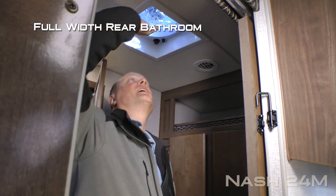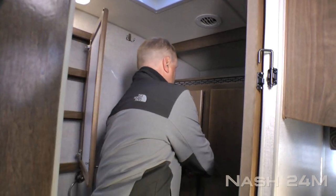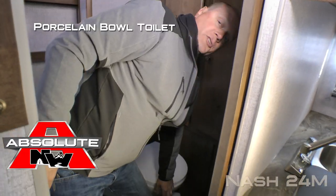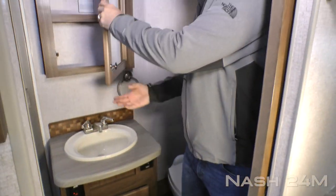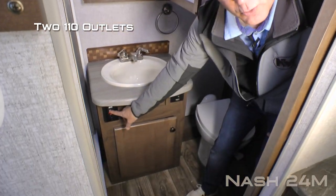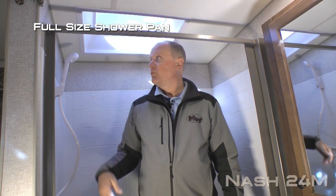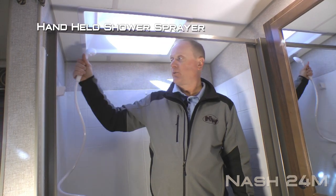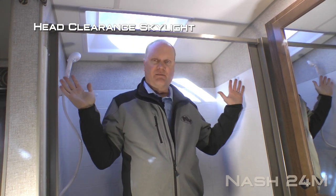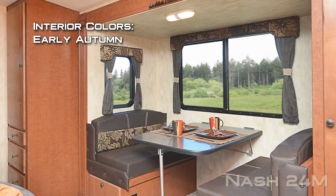Your full width bathroom features an exhaust fan, overhead storage cubby, large double door linen closet, porcelain bowl toilet, mirrored medicine cabinet with deep bowl sink, two additional 110 outlets, under lavvy storage, full size shower pan with handheld shower sprayer and head clearance skylight. For your reference, I'm six foot two and I obviously have plenty of room in here. The interior colors include elegant truffle and early autumn.